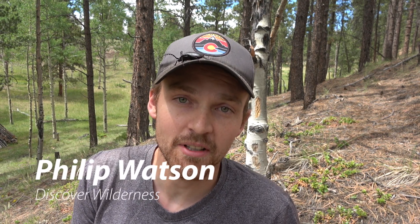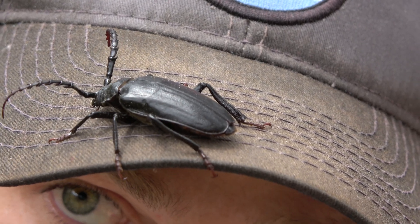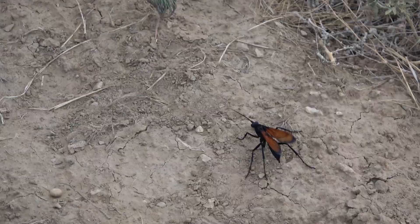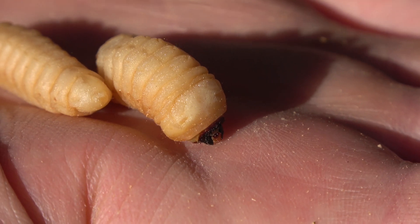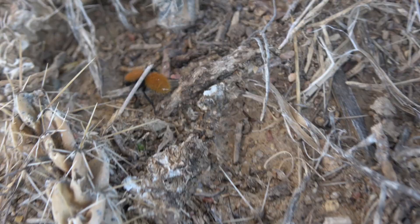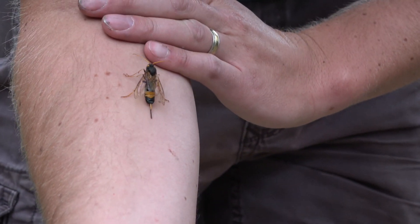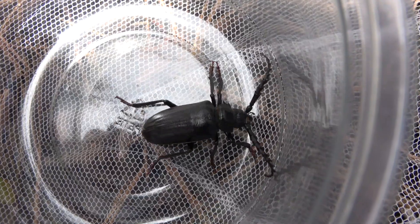Hello, I'm Philip Watson. Today we are going to take a look at the Palo Verde. And there we go. This is the Palo Verde beetle.